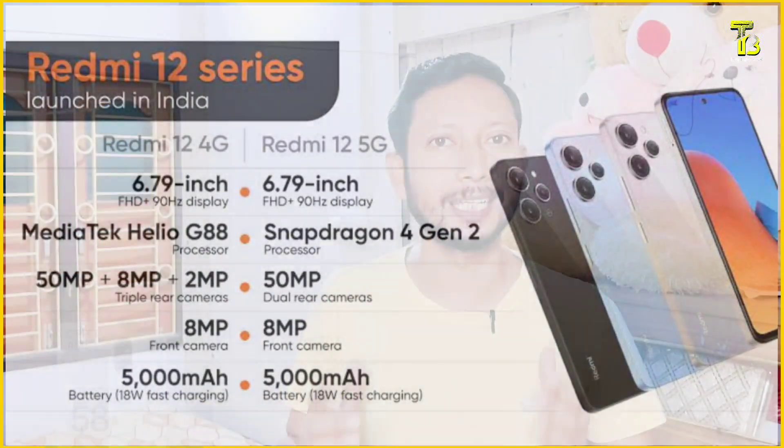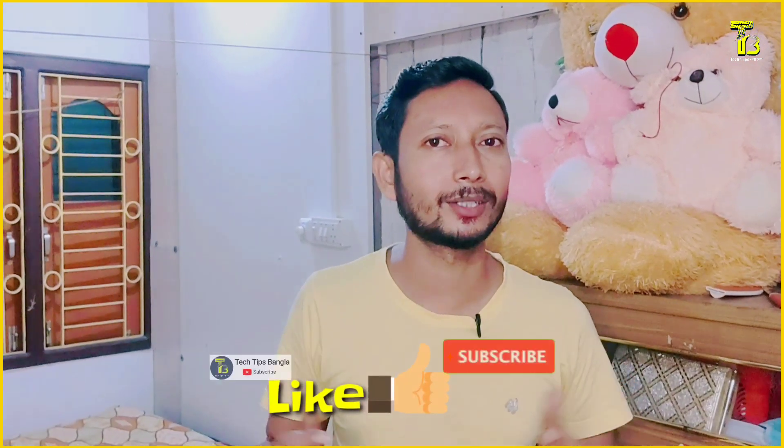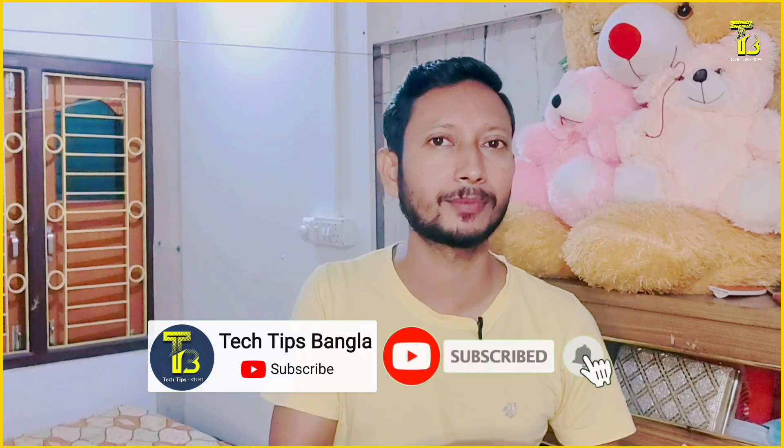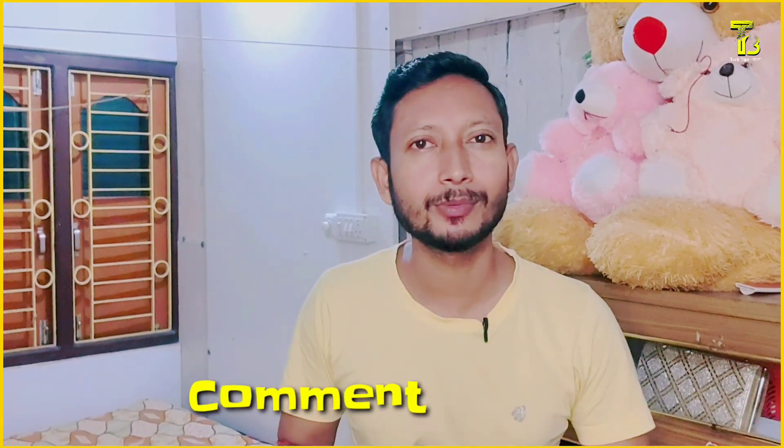This phone compares to the Redmi 12 5G and Infinix Note 30 5G. If you are looking for a phone in this segment, there are options to consider. If you found this video helpful, please like, subscribe, and comment. I'll see you in the next video. Bye bye.